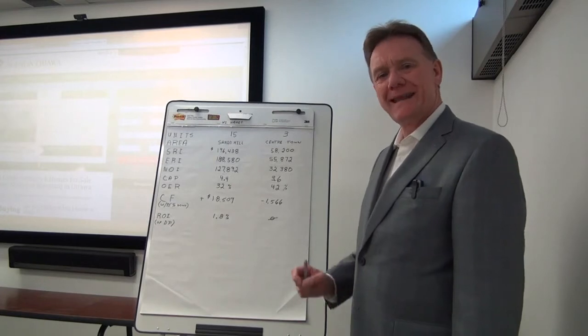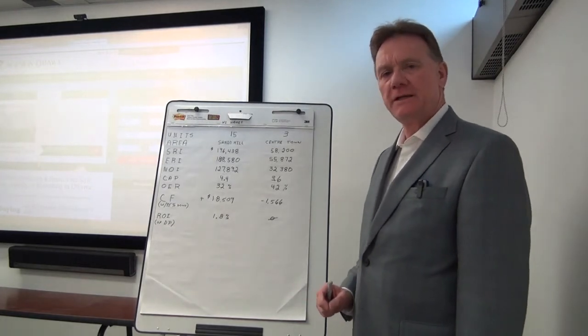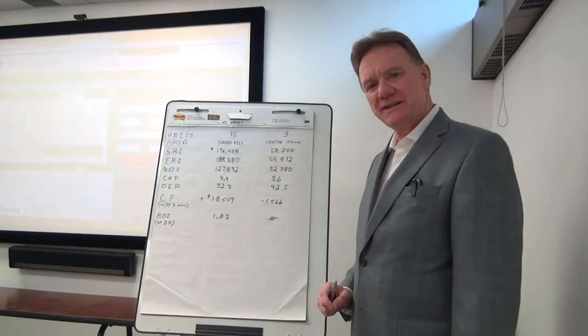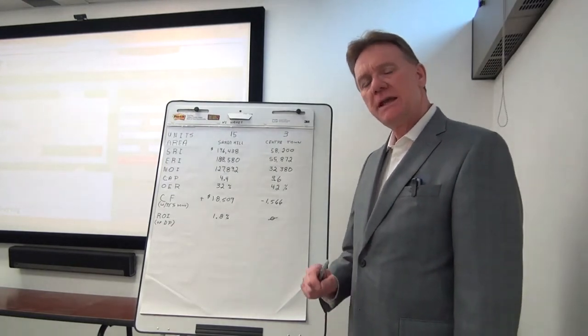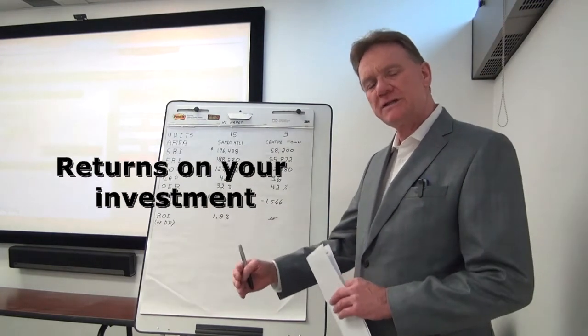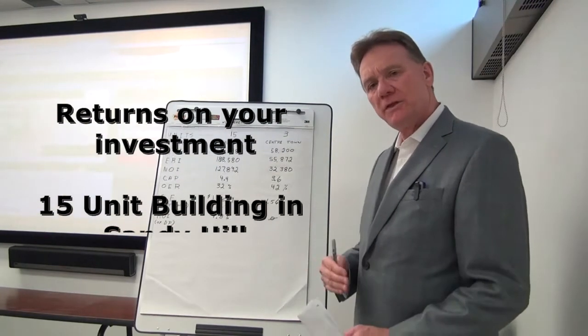Hello, Patrick Walchuk. Today we're going to update you on the financial results of two recently sold multi-unit properties in Ottawa in two different neighborhoods. I've selected two completely different buildings and we'll see how they compare with the objective criteria.